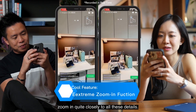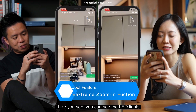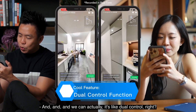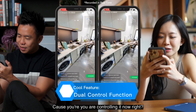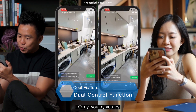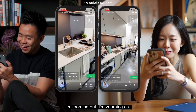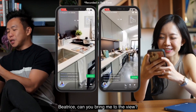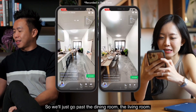I'm noticing now we can zoom in quite closely to all these details — you can see the LED lights. It's dual control, so we can both maneuver at the same time. You're controlling it now — we could literally fight each other for control! Okay, I'm zooming out.